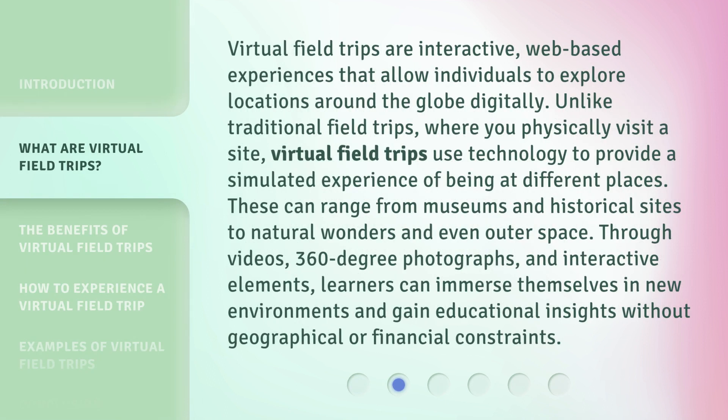Virtual field trips are interactive, web-based experiences that allow individuals to explore locations around the globe digitally. Unlike traditional field trips, where you physically visit a site, virtual field trips use technology to provide a simulated experience of being at different places. These can range from museums and historical sites to natural wonders and even outer space. Through videos, 360-degree photographs, and interactive elements, learners can immerse themselves in new environments and gain educational insights without geographical or financial constraints.